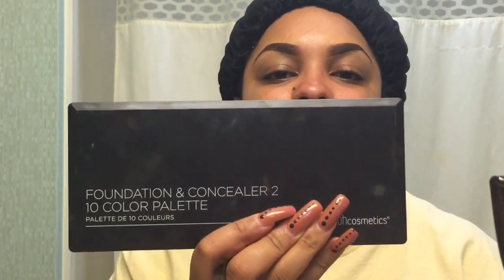Anyway, this is what I wanted to come on here and do. I have the BH Cosmetics foundation and concealer 10-color palette, and I've never really used this. I need to start trying out new things and get out of my routine so I'll know how to use different products and what works better than what.